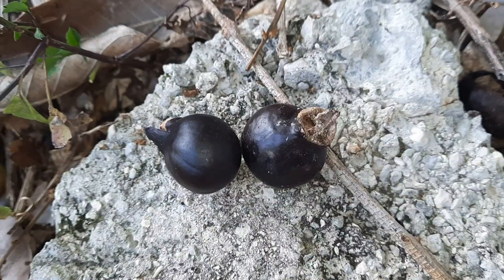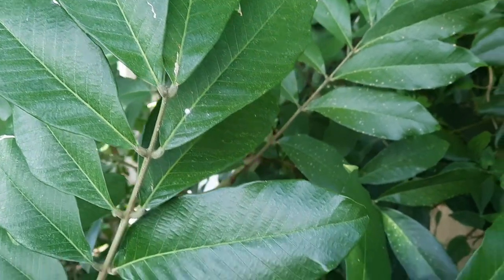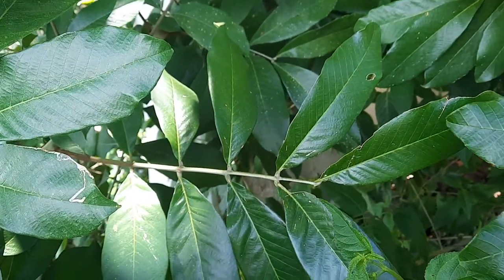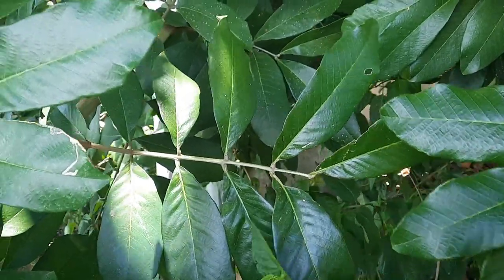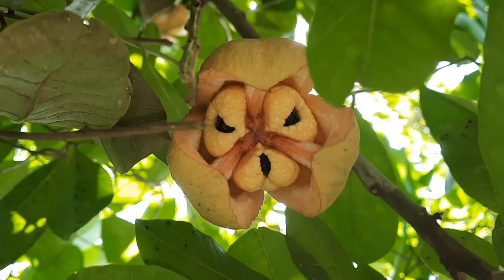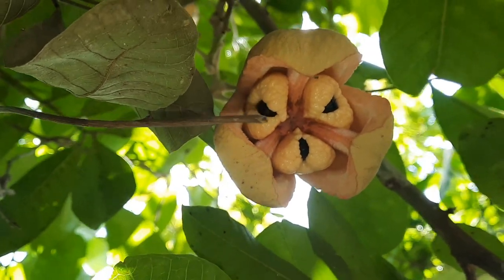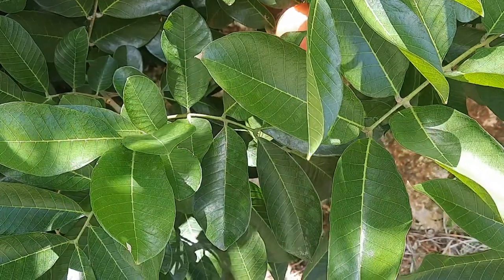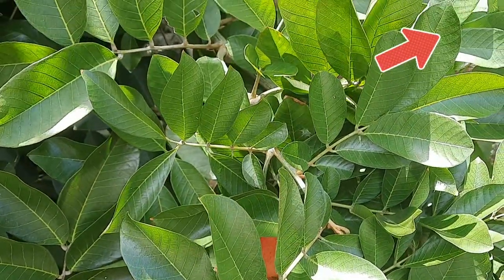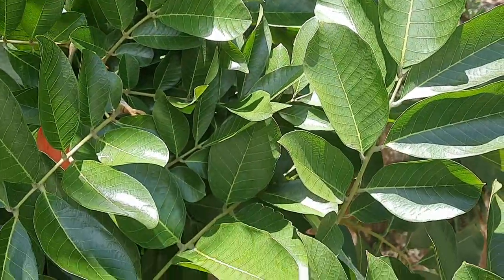Ackee trees are mostly propagated by seed, but they can also be propagated by cuttings. If you would like to learn more about Ackee — such as who brought it to Jamaica, how it was introduced here, the health benefits and nutritive value of its fruits, and how to prepare the aril before you eat them — I did another video on that in the past. Please click on the link above, or there's another one in the description below.